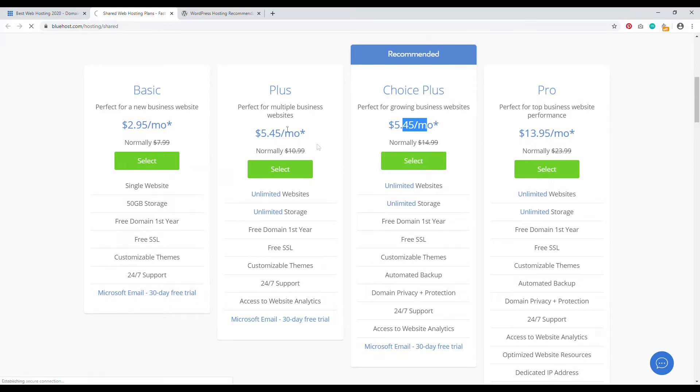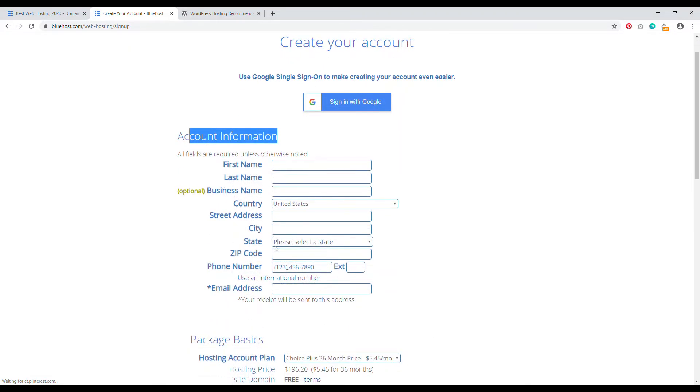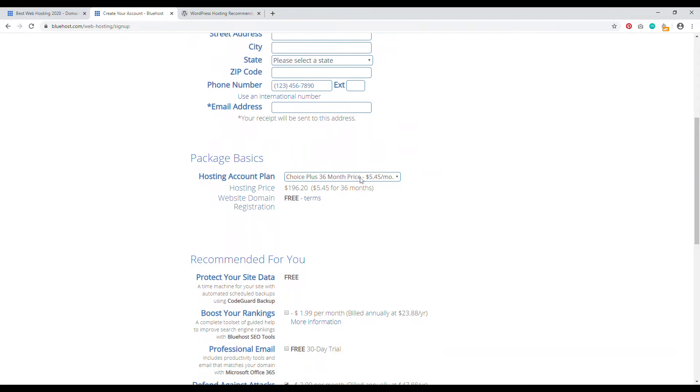Click Select on Choice Plus. On the next page, use a domain name you already own — the one you just registered at Namecheap. Do not create a new domain through Bluehost as it's more expensive. Type in your Namecheap domain and click Next. Fill out your account information. Here's where it gets important: you get a massive discount the longer you register in advance. I recommend at least a two-year plan, since it usually takes about two years to grow your website to a decent traffic level. Three years is also nice since it's not much more expensive.